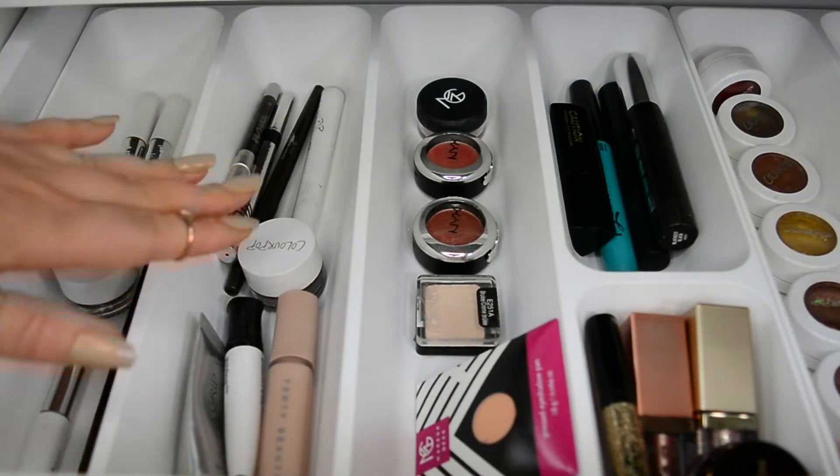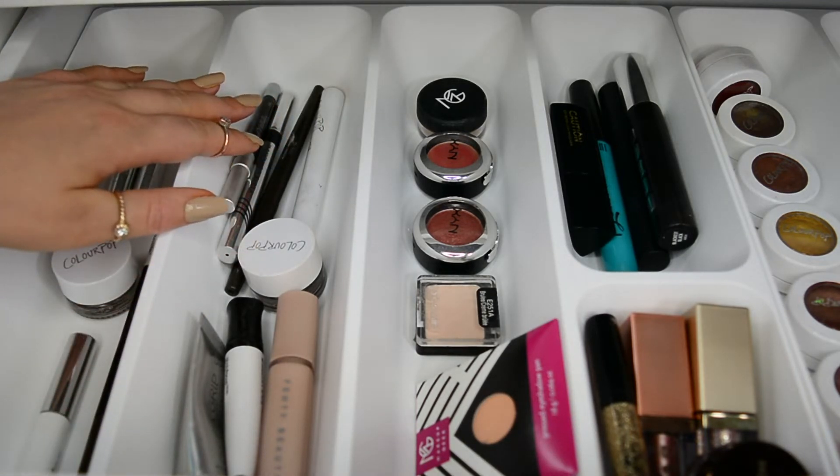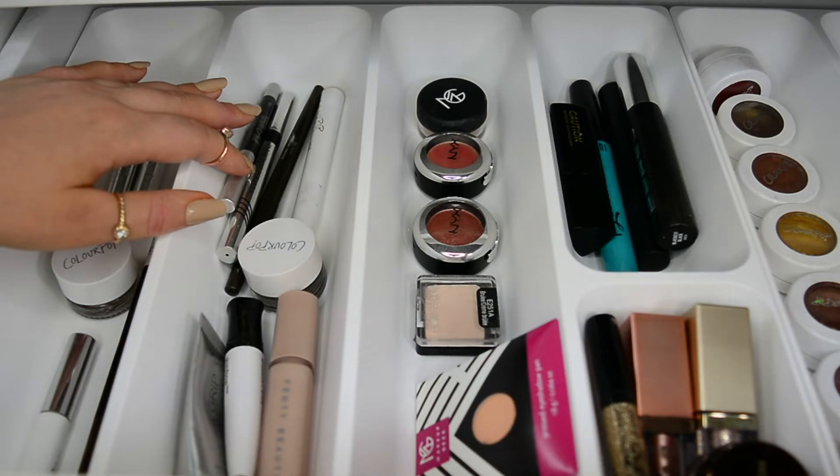Moving on, we can find my eyeliners as well as my eyeshadow primers. Now this section is really, really small — I am aware. I happen to be one of those that doesn't really love to put on a winged eyeliner. I do have slightly hooded eyelids, so I feel like it kind of takes away from all of the work I put on my eyeshadow if I cover it up with a liner. Also, my waterline doesn't really agree with eyeliners either.